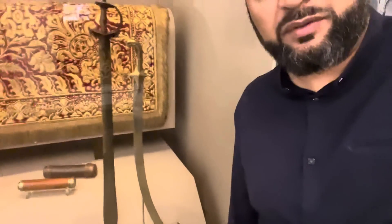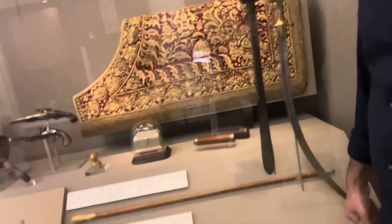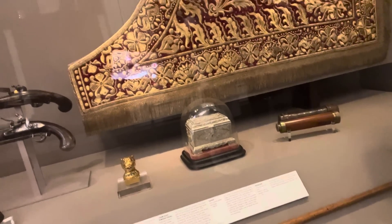Assalamu alaikum, I am at the V&A, Victoria and Albert Museum. Behind me are the belongings of the lion, the Tiger of Mysore, Tipu Sultan. That's his personal sword - subhanallah, look at it. That's his personal sword, that's his telescope, that's his walking stick. And this is a piece taken from his throne - that little tiger head studded with emeralds and rubies.